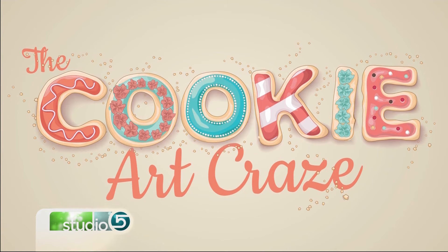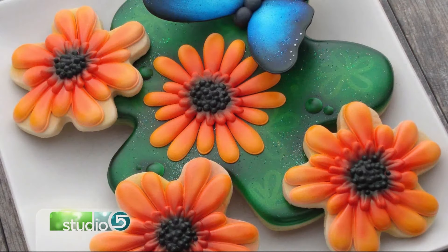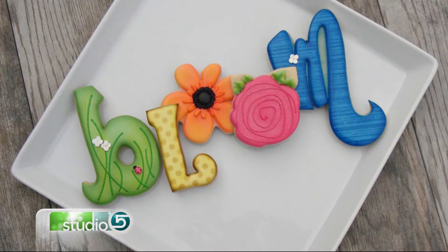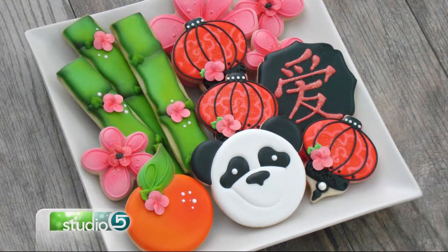We have sure loved taking a bite out of the cookie art craze this week. Our goal was to introduce you to some of the talented Utah women who are behind all of these amazing cookie designs and companion video tutorials that you're seeing online. We are in awe of the detail and the time that's going into this trend — you could say we're now officially hooked. We are fans of the cookie art craze here on Studio 5.